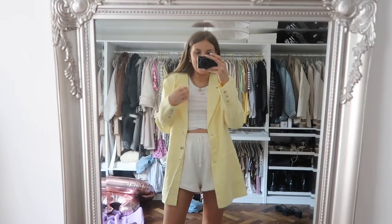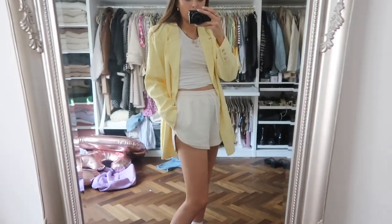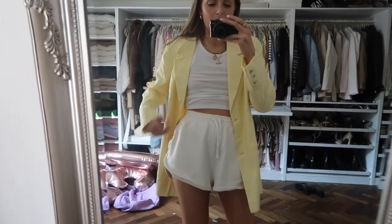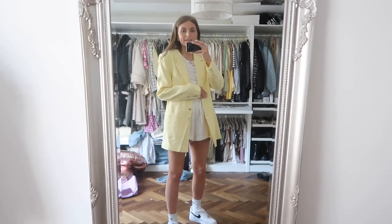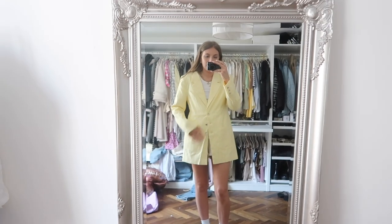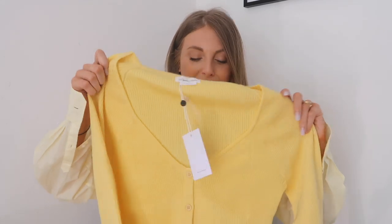This yellow blazer is so comfortable. I definitely need to steam it, but I just want to show you how it looks on — I'm obsessed with it. It's such a beautiful color, such a beautiful shade of yellow. I would wear it with jeans and stuff, but right now it's summer and super casual. I've just got my racer shorts on and a little racer vest, which I've rolled up a bit to make a little crop top. I've got my trainers and sock combo on. I love that it's a long length too — it will also look really nice done up, almost like a dress.